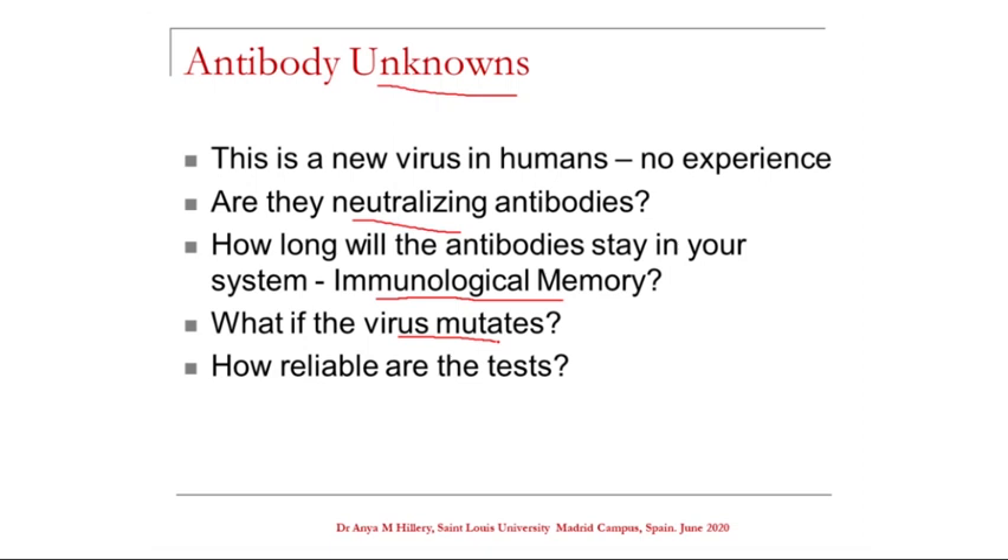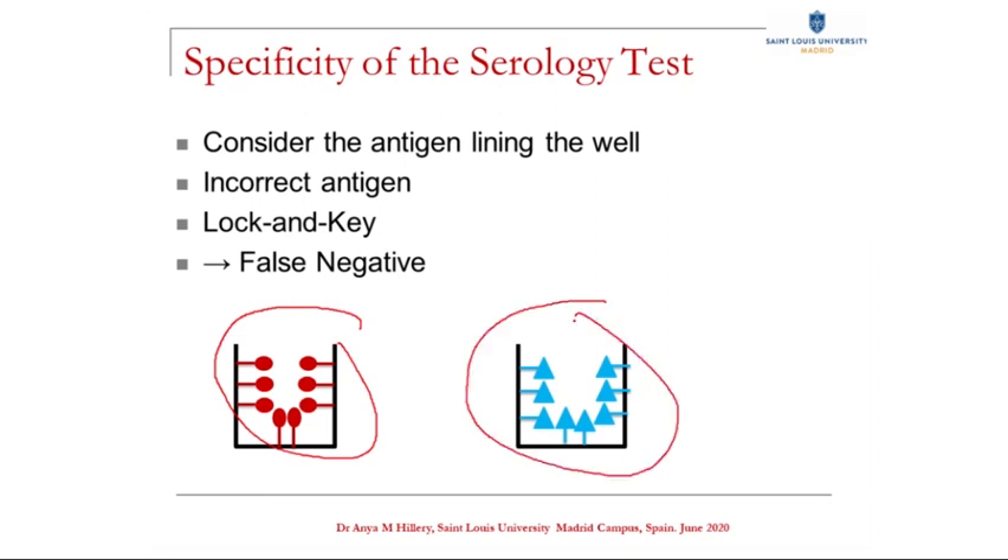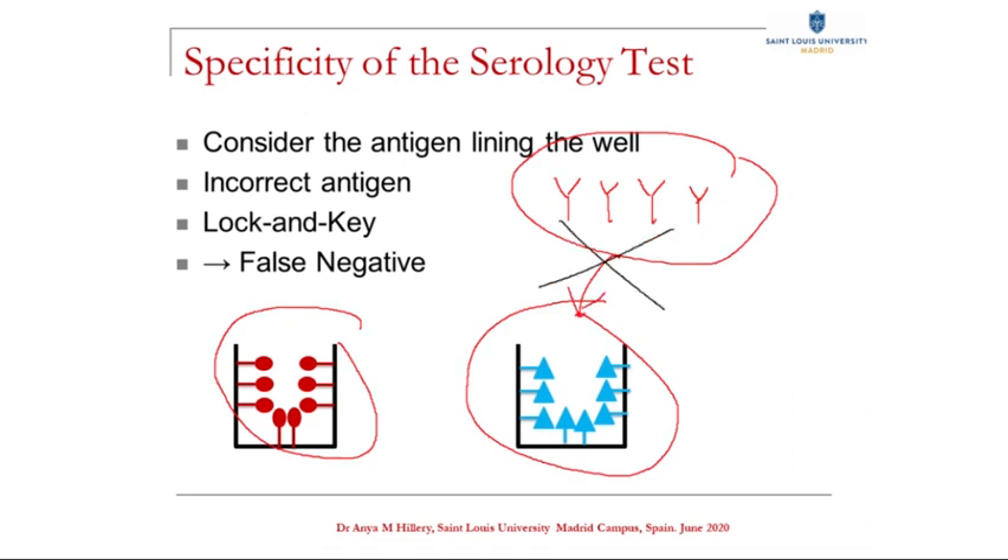Another important issue is how reliable are these tests? When COVID first broke, there was a rush to get tests to the market, and some of these tests had big problems. A very big concern is the specificity of your test. Consider the antigen lining the well: here we have a good test using the spike protein antigens, but here we have a faulty test using different antigens. So even if you do have the anti-COVID antibodies in your blood — it's back to the lock and key effect — these antibodies won't be able to bind here, because the antigens are the wrong shape and size. So it will give you a negative result, but it's a false negative, because you do have the antibodies.